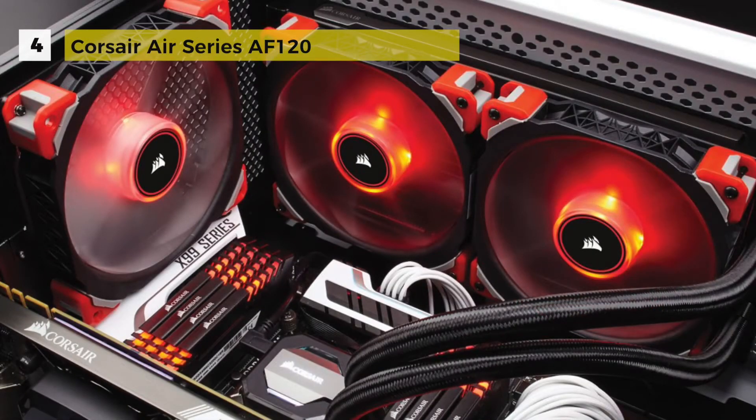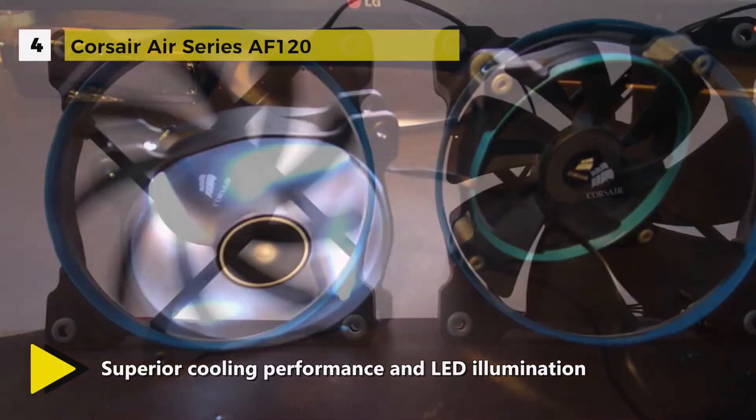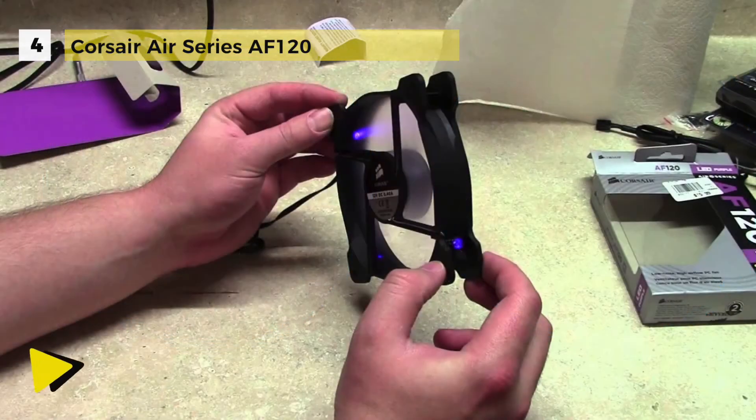Fourth in the list is the Corsair Air Series LED. These high-airflow PC case fans combine efficient low-noise airflow with striking LED lighting. The custom molded blades are designed for high-volume air delivery with less noise and turbulence than typical case fans.